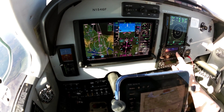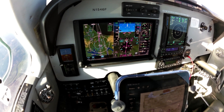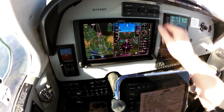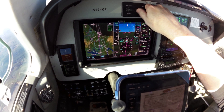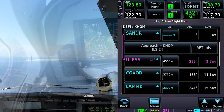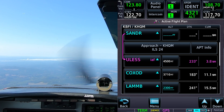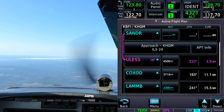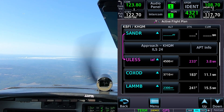Go ahead and engage VNAV on this. After EULESS we can go down to 2,300 on that leg toward the final.